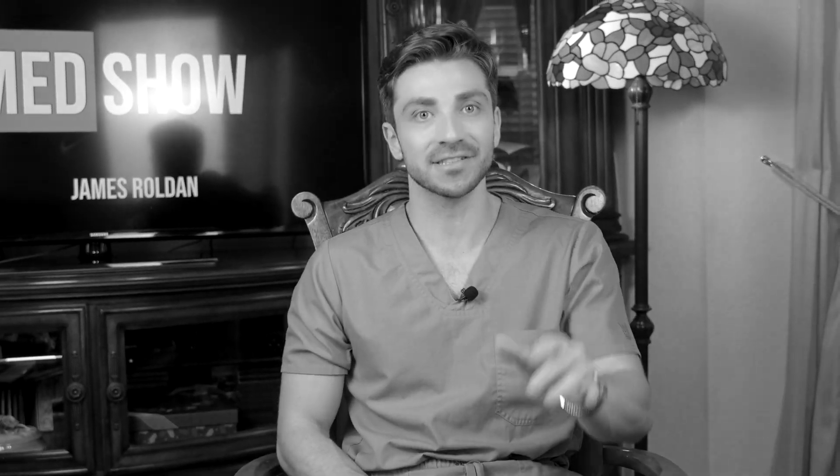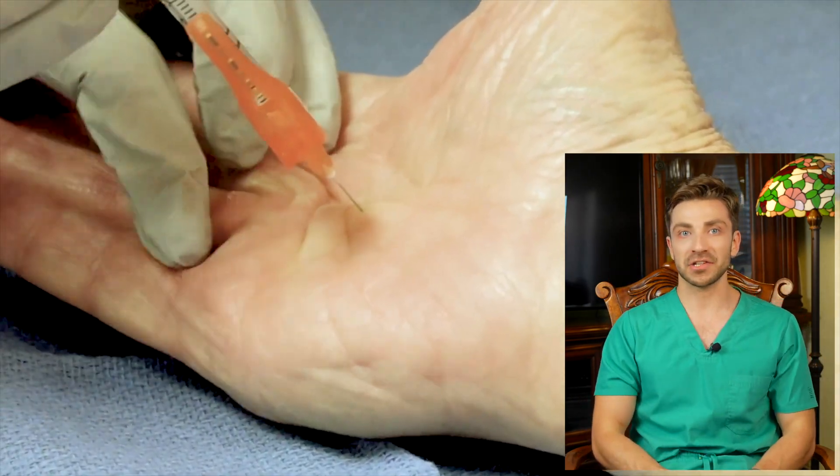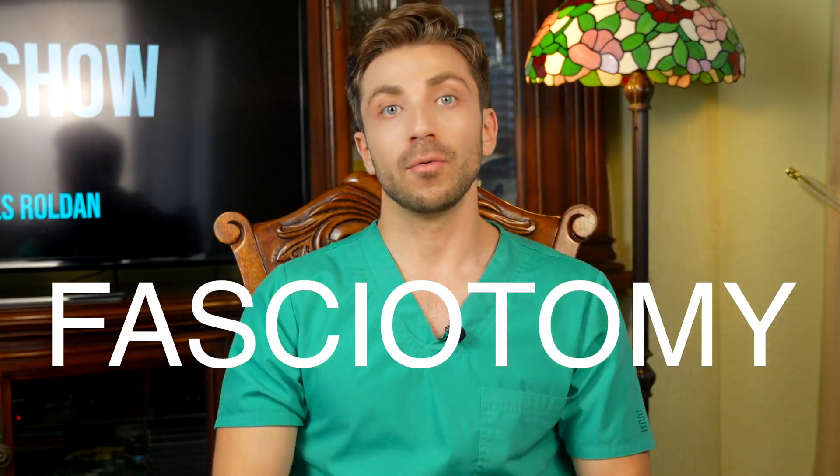Although Dupuytren's disease really shouldn't raise immediate cause for concern — other than the annoyance of having a bulge on your palm that could slowly result in the bending of one of your fingers, details details — if it does progress to that level or it causes pain, you can always get injections to try to melt the hardened fascia, or straight up cut it out with surgery.